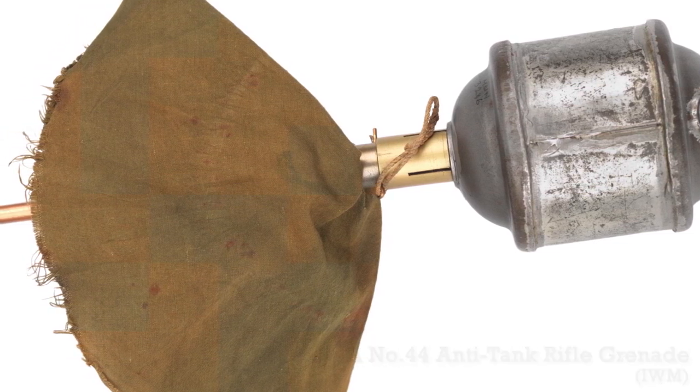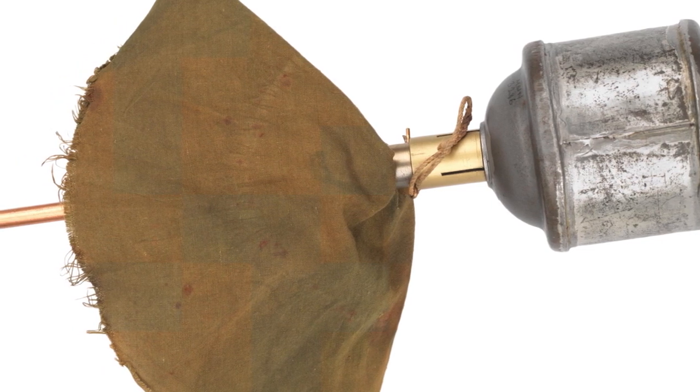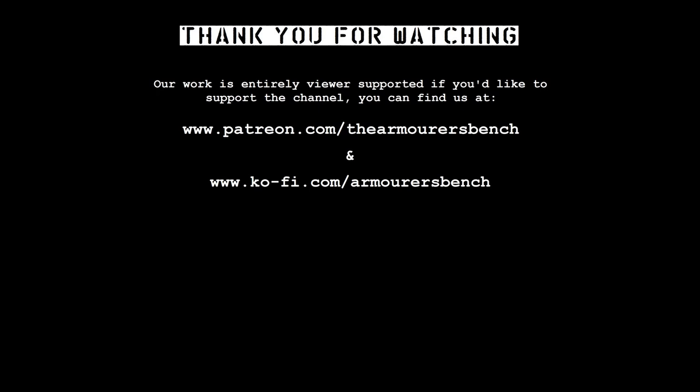Thanks for watching. I hope you found this interesting. Don't forget to leave a comment, a like, and share the video with friends. If you enjoy them, please do consider supporting us via Patreon. You can get access to videos early, and you can also pick up some thank you perks including stickers, postcards, and a copy of the TAB Advanced Combat Rifle colouring book.